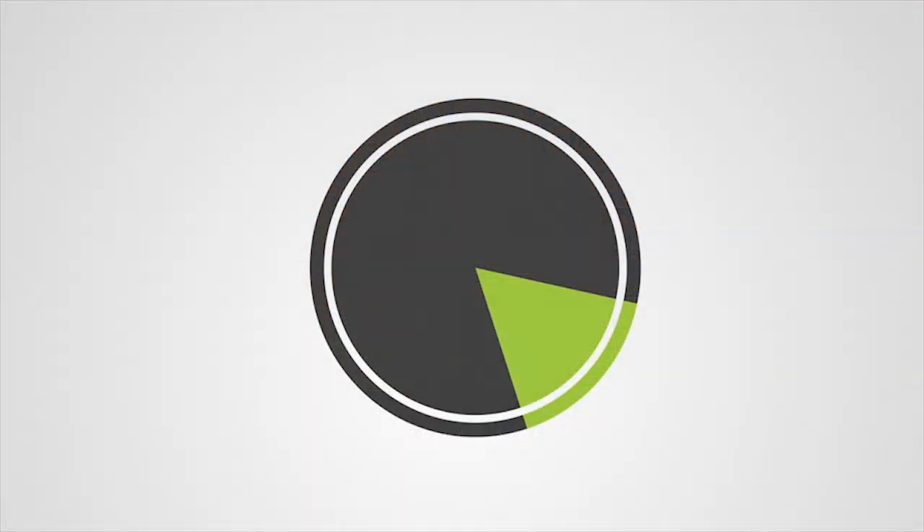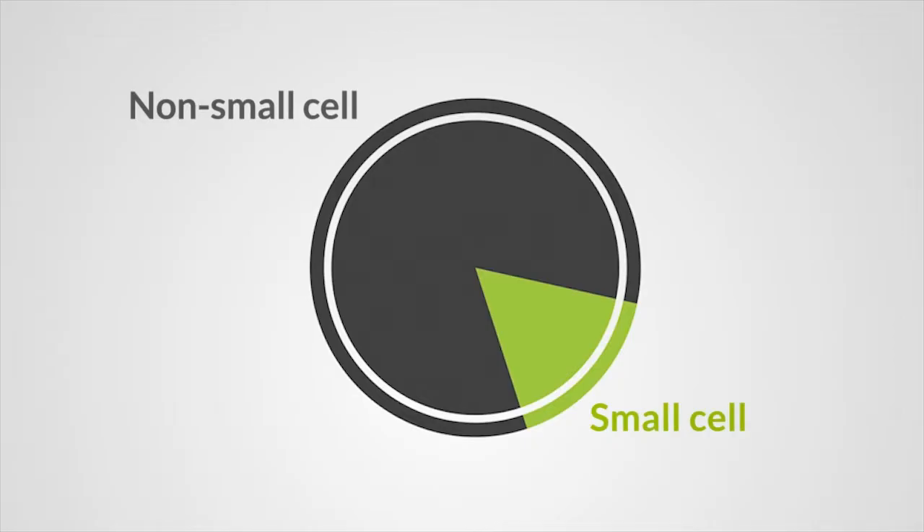There are two main types of lung cancer: small cell lung cancer and non-small cell lung cancer. It is also possible to have characteristics of both of these types. Most lung cancers, about 80 percent, are non-small cell lung cancer. Small cell and non-small cell lung cancer are very different from one another in terms of outcomes and treatment approaches.